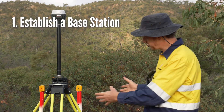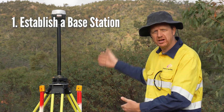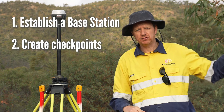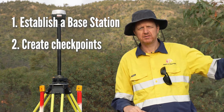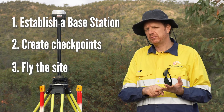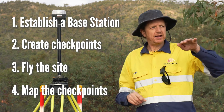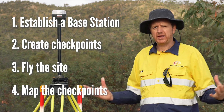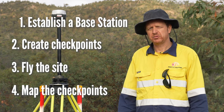We're going to establish our base station over a benchmark and continue to collect RINEX logs. We're then going to go out and paint a network of ground control and quality checkpoints across the site, conduct our drone operation to acquire LiDAR and aerial imagery data, come back out and map those painted marks on the ground, and take it all back to the office for post-processing.